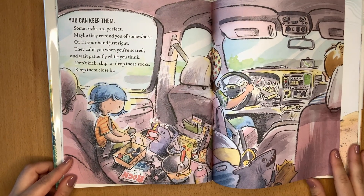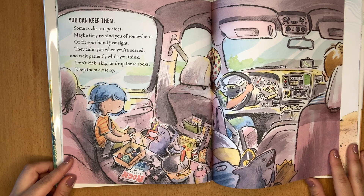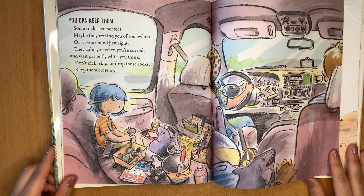You can keep them. Some rocks are perfect. Maybe they remind you of somewhere or fit in your hand just right. They calm you when you're scared and wait patiently while you think. Don't kick, skip, or drop those rocks — keep them close by.